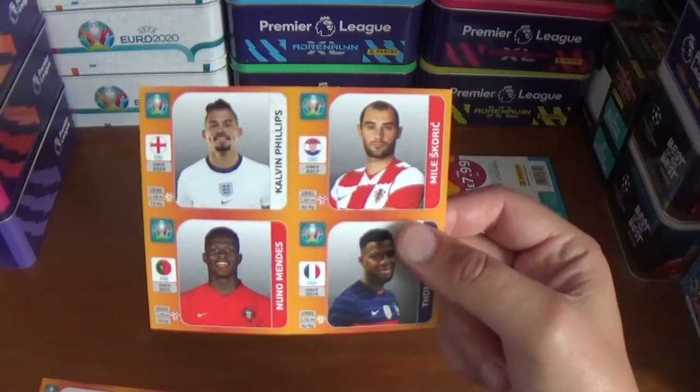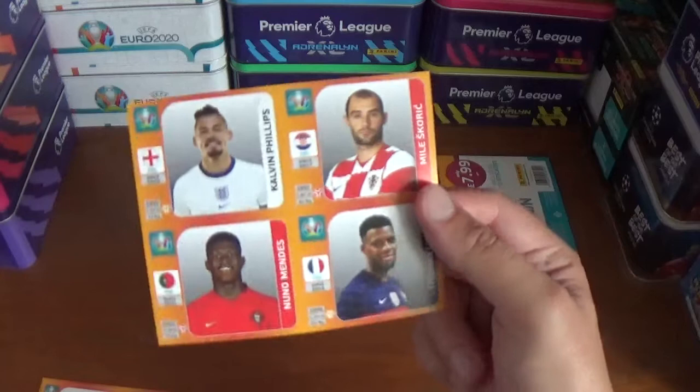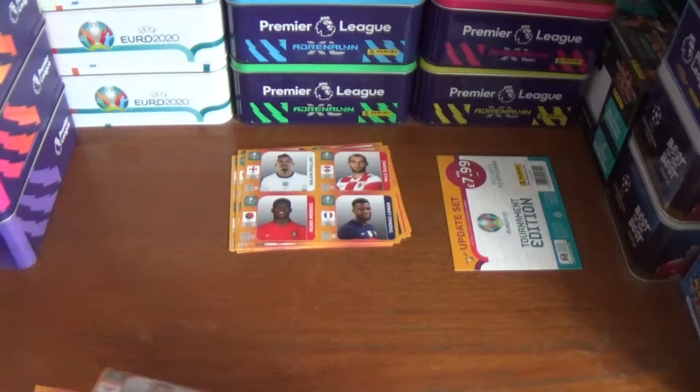Next up we have Calvin Phillips of Leeds United and England, Miele Skoric of Croatia, Nuno Mendes of Portugal and Thomas Lamar of France.